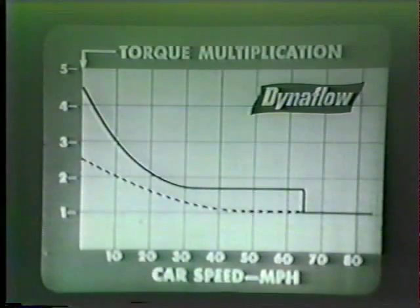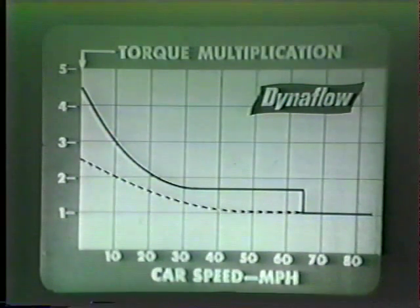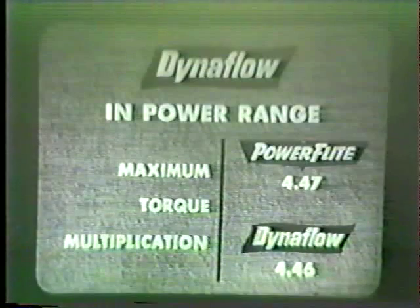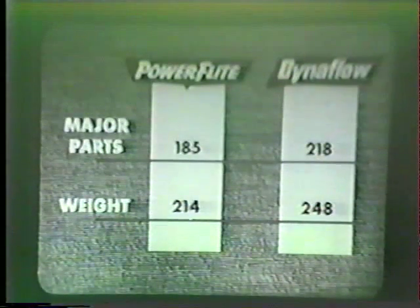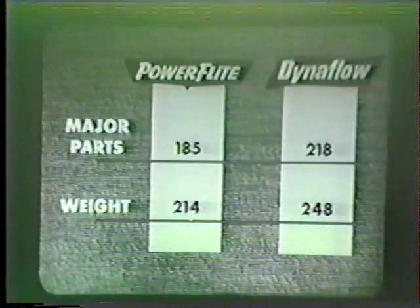How about Buick's Dynaflow transmission? Dynaflow's starting multiplication is only 2.45 compared with Power Flight's 4.47. Even when Dynaflow is shifted to low range, Power Flight still has a slight edge in maximum torque multiplication — because Power Flight's torque converter is more efficient. Additionally, Dynaflow's selector dial is not lighted, creating a real danger of moving the selector to the park position while the car is in motion at night, which could cause serious damage. In simplicity, Power Flight again comes out ahead: 185 major parts and 214 pounds compared with Dynaflow's 218 parts and 248 pounds.